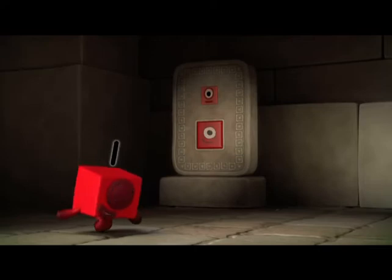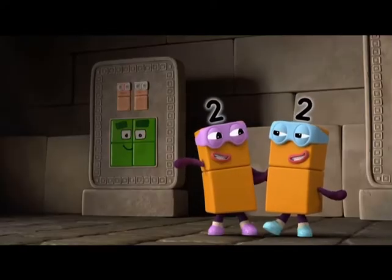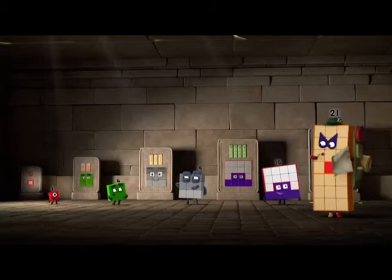Hey, that's me! And that's me, with those two! Oh, there I am! And me! A wall of squares!